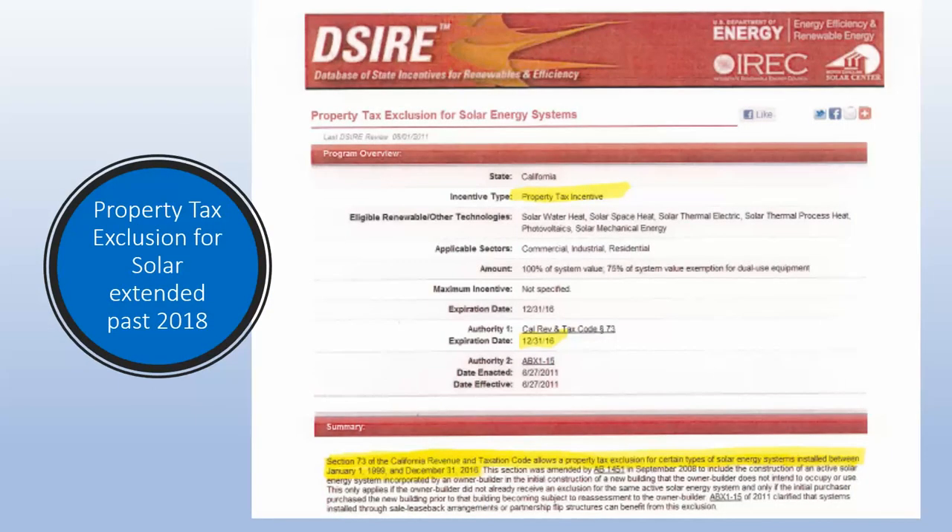So now that you know your home will go up in value, the question of property taxes should enter your mind — will your property taxes go up as a result of adding solar? Whenever you have a capital improvement to your residence, your property taxes would normally increase also. Yet there's an exclusion for solar. With California being such a pro-solar state, California Revenue and Tax Code No. 73 gave a permanent exclusion for the increase in property taxes to anyone who adds solar to their home, and although this was set to expire, it has been extended through the end of the year.